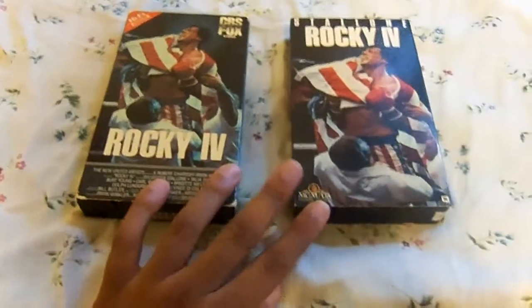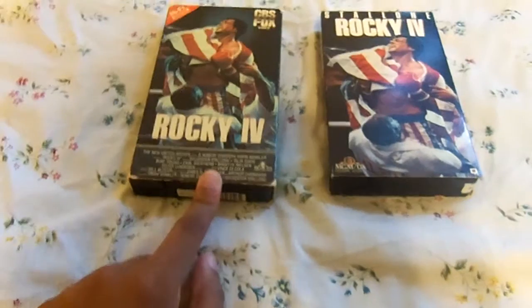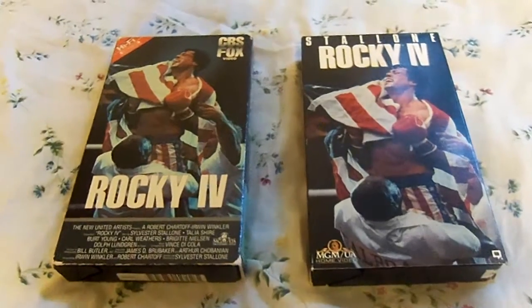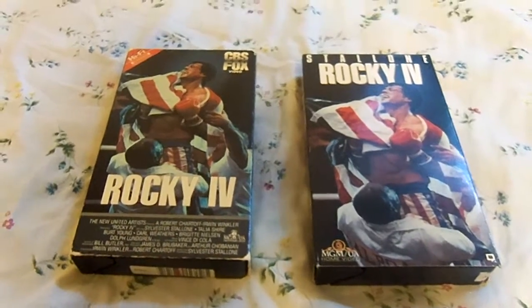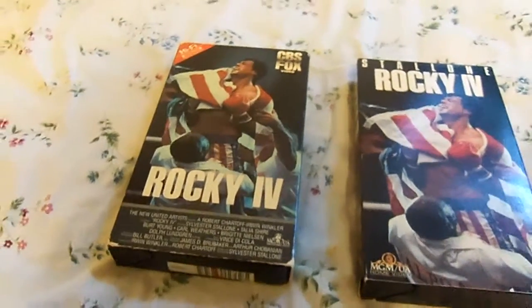Let me tell you what these two open up with. On the left, the original 1986 VHS of Rocky IV opens up with the 1984 CBS Fox Video logo, followed by the 1982 United Artists logo, and then goes right to the film. At the end it shows the FBI warning screen with the red background.